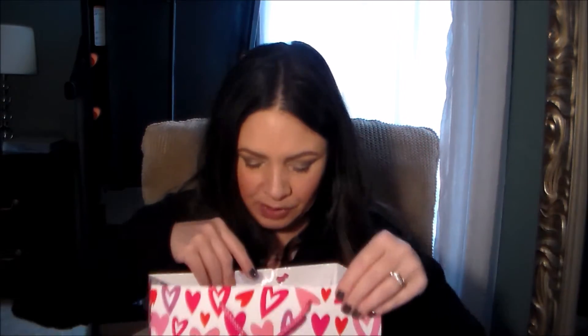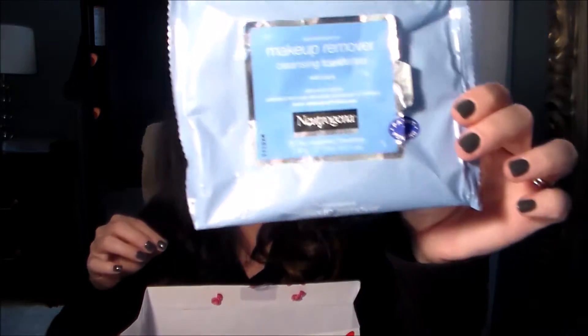Another thing I used up was my Neutrogena makeup remover wipes — the regular original pack. These are great. They take off everything: waterproof mascara, eyeliners, face makeup — everything. They remove makeup really well and don't irritate my skin or leave a weird residue.